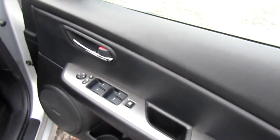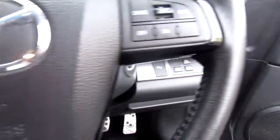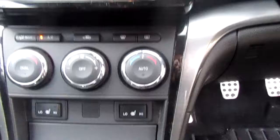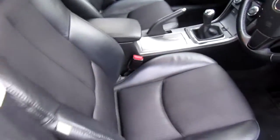Great specification including all-round electric windows, Bluetooth, auto lights and auto wipers, heated front seats, and dual zone climate control. As you can see, it's a very, very clean car.